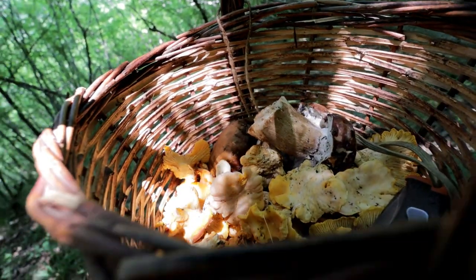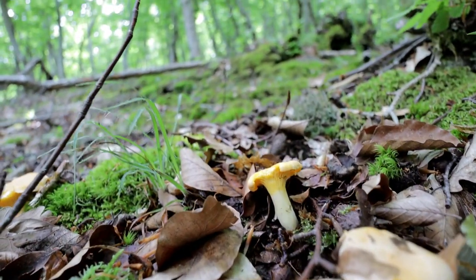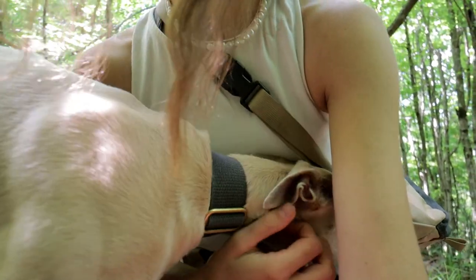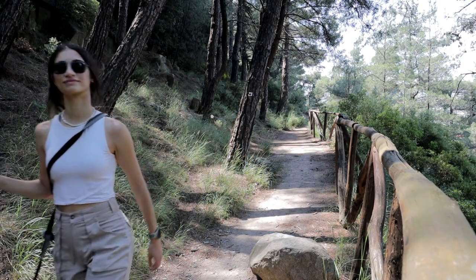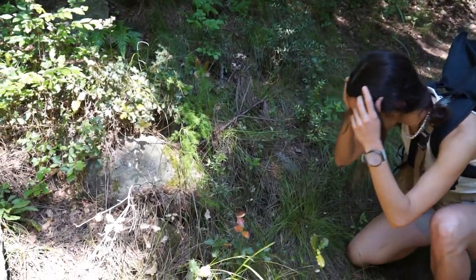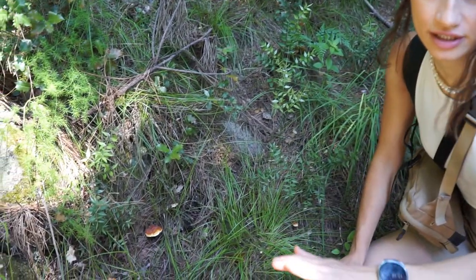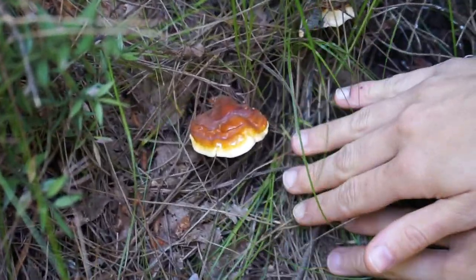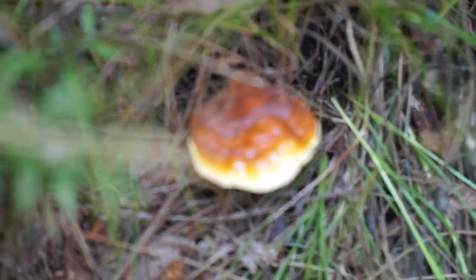It seems like we hit the mushroom jackpot once again. You won't believe what we found — it's the most medicinal mushroom in the world. This beauty is called Ganoderma lucidum and it's also called Reishi in Japan. It's so therapeutic, so special and unique, and we found a lot of it. Look at this beauty — this is the biggest of the bunch, with all the colors and all the layers. It's like degraded colors of orange to yellow.